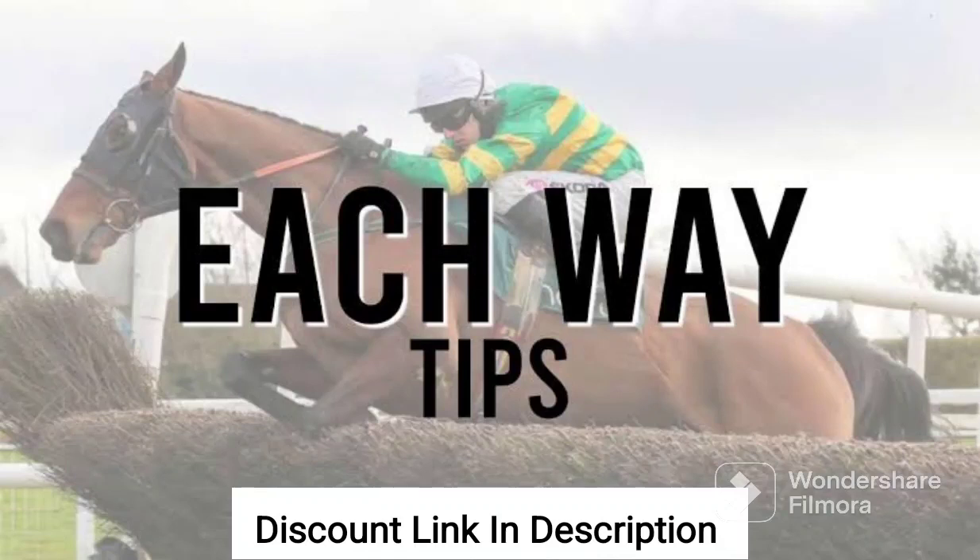Each Way Tips is a comprehensive system that aims to help sports bettors improve their results through the use of data-driven strategies and expert analysis. The system is designed to provide users with a deep understanding of the each-way betting industry and offer practical tips and strategies for making profitable bets.